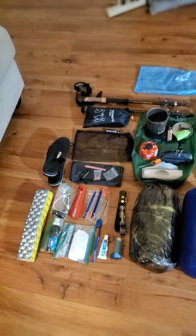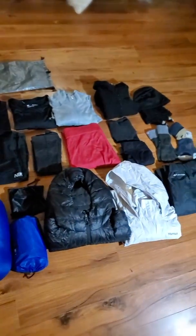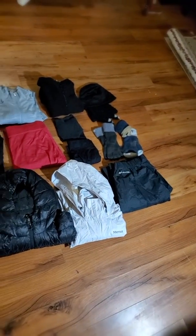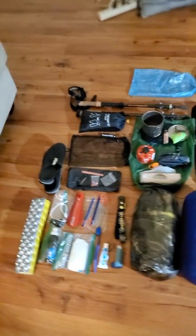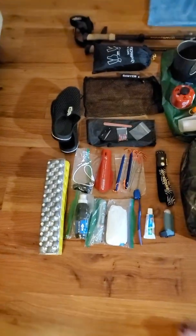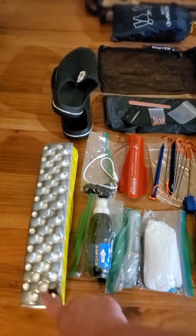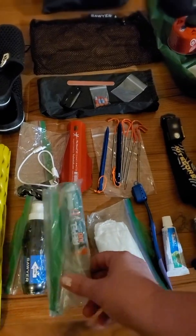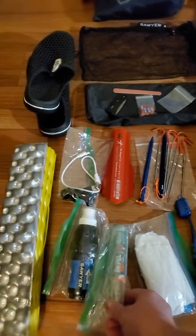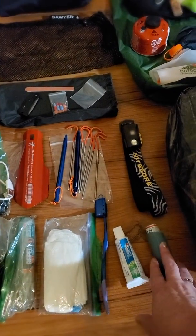Here is my gear for the 2020 Appalachian Trail hike that I will attempt starting in April — I'll just go over it real quick. Obviously this is the sit pad, Sawyer squeeze, some bug spray, TP, toothbrush, and inhaler because I'm asthmatic.